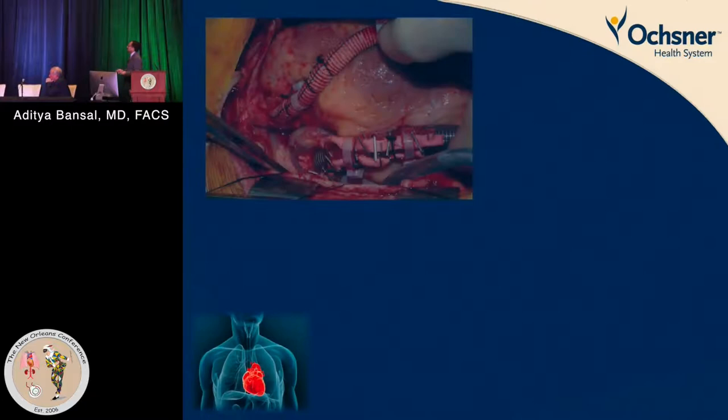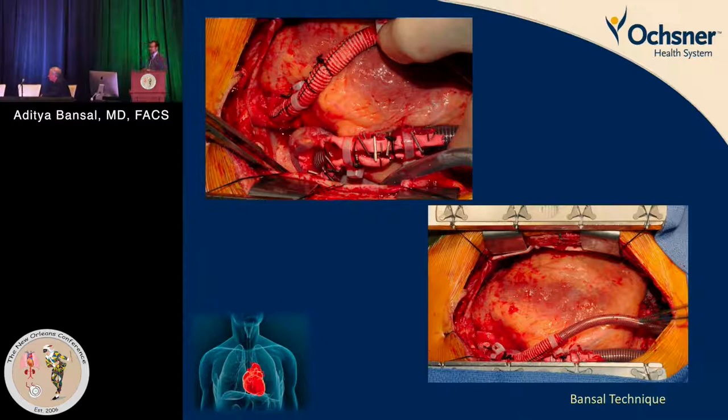One technique involves using a 36-French malleable right-angle cannula tunneled subcutaneously into the right atrium, and sewing a graft onto the ascending aorta for arterial return. This enables you to close the chest, and patients are able to ambulate as shown in previous pictures.